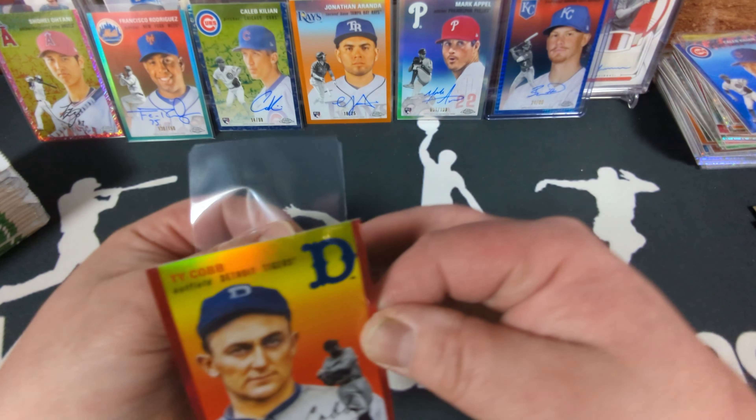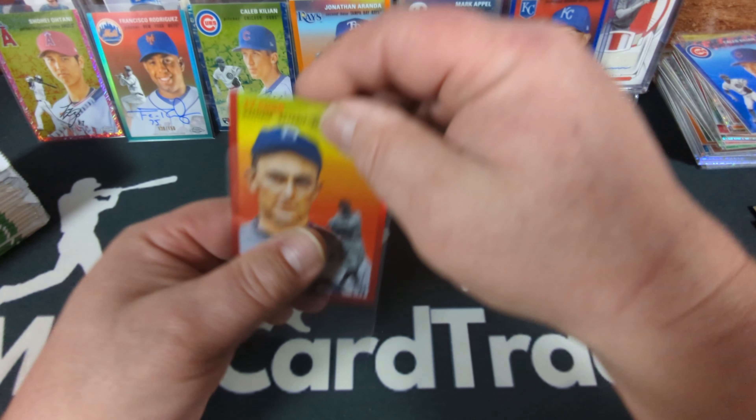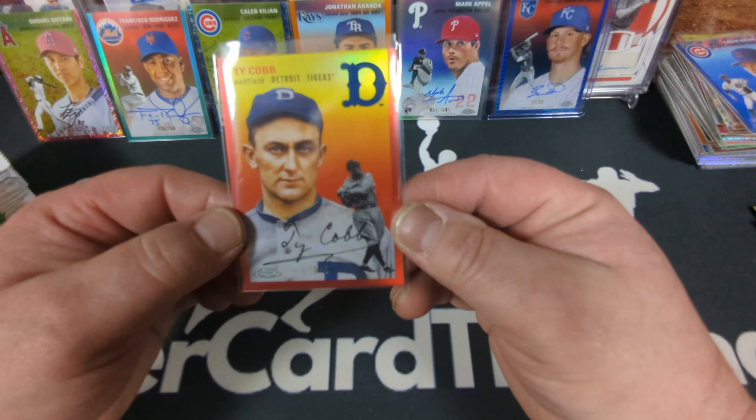It won't be quite as valuable as an active player at five of five, but it's historic — Ty Cobb, one of the all-time greats. Really good looking card. What do we got here — another magenta looking one — Babe Ruth this time, nice. And another one — a rookie, a blue prism, for the Reds — Chuckie Robinson, 69 of 99. Nice looking card — similar to the Bobby Witt blue prism auto but it's a rookie.